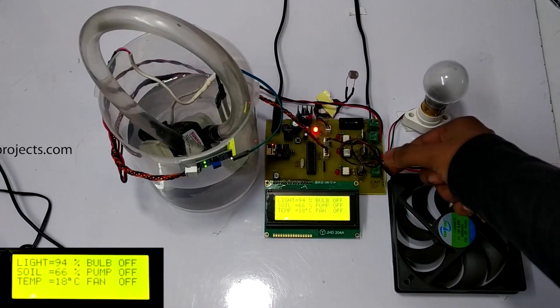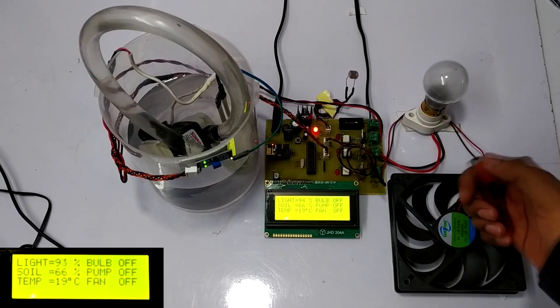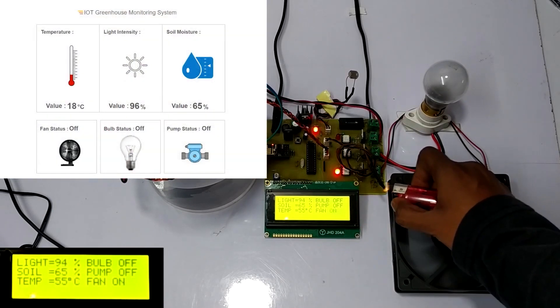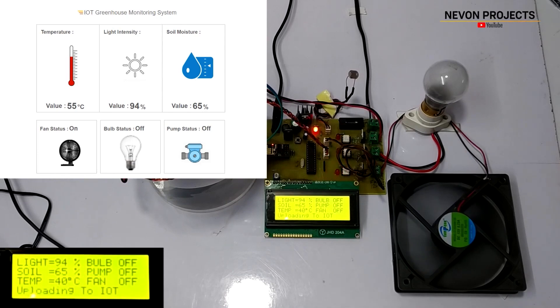Moving on, this is the temperature sensor which will be installed in the greenhouse. To show the temperature rise, we light the lighter in front of the temperature sensor. As we can see, the temperature is increasing as projected on the LCD screen and on the IOT display. After a certain temperature, the fan gets automatically switched on to maintain the desired temperature condition. After the condition gets normal, the fan switches off automatically.